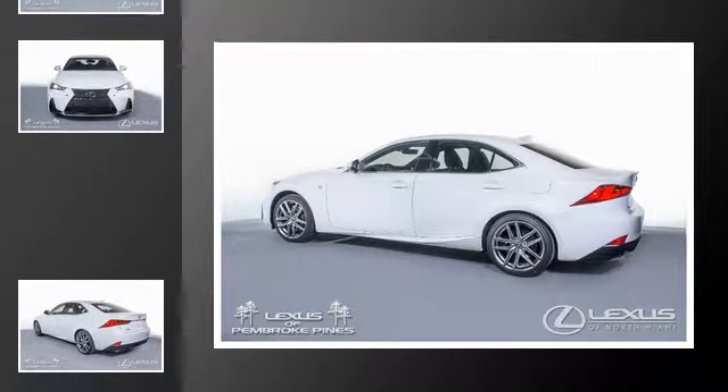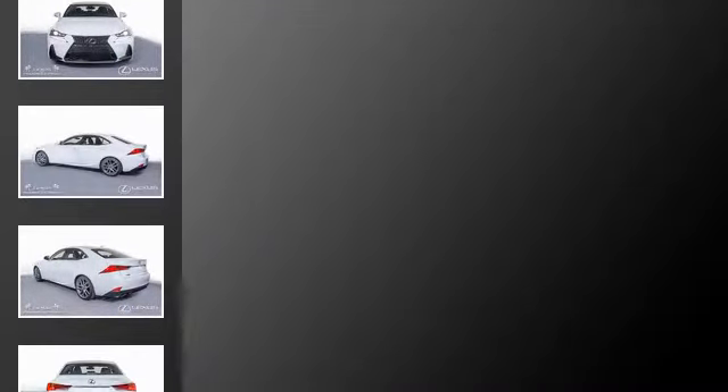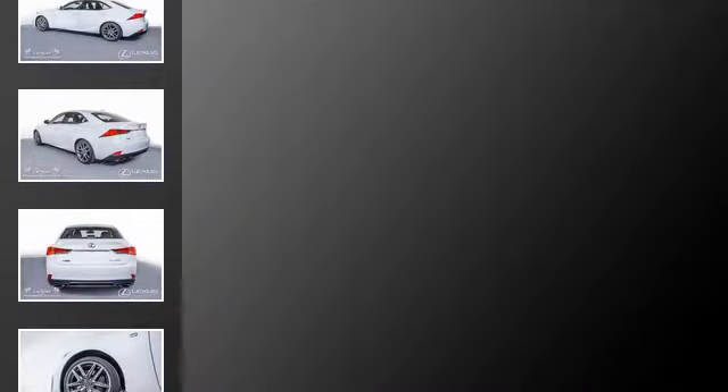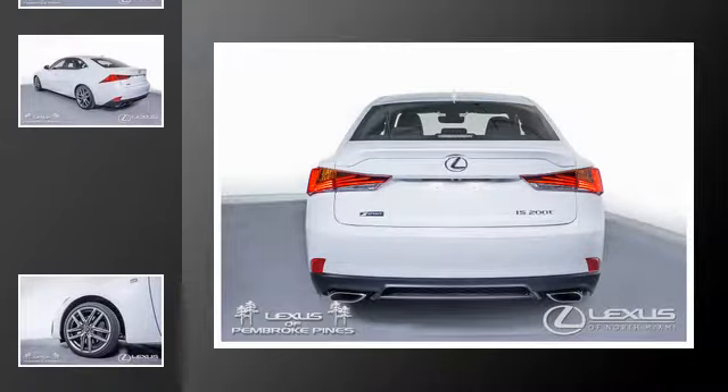All of the following features are included: traction control, an anti-lock braking system, an intercooled turbocharger, a sunroof, adaptive cruise control, and power windows.